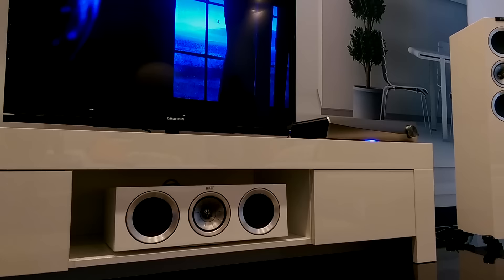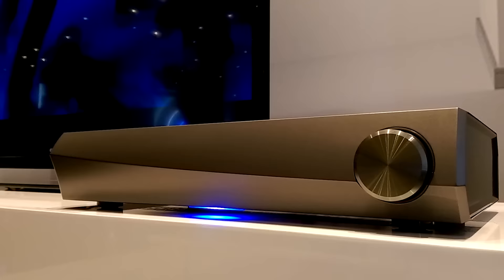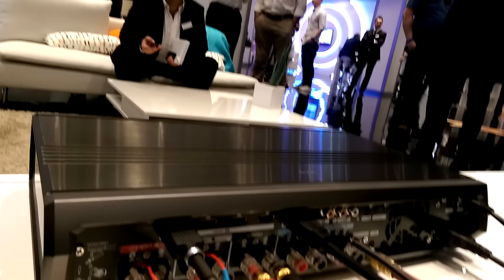The surprise of the show was the first HEOS AV receiver, offering a radical new take on home cinema. It's due early next year. It's a 5.1-channel model and you can use either wired or wireless HEOS speakers. Note there's no display — control is via a simplified remote or app.